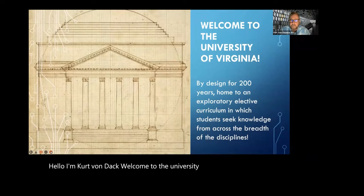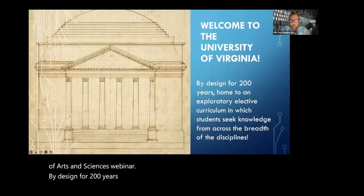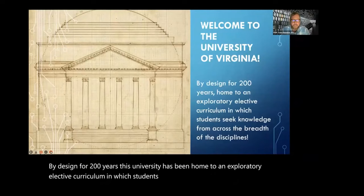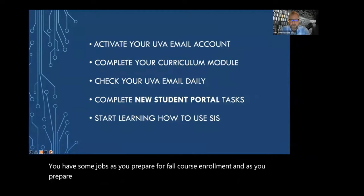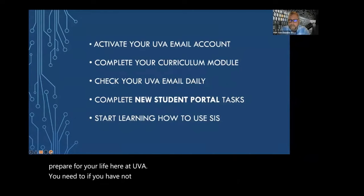Hello, I'm Kurt Von Dack. Welcome to the University of Virginia College of Arts and Sciences webinar. By design for 200 years, this university has been home to an exploratory elective curriculum in which students seek knowledge from across the breadth of the disciplines. You have some jobs as you prepare for fall course enrollment and as you prepare for your life here at UVA.